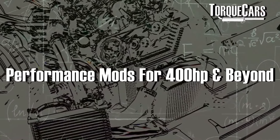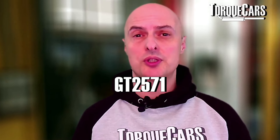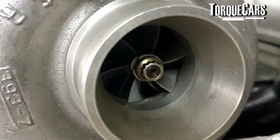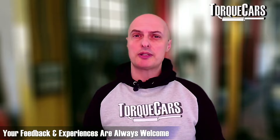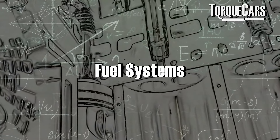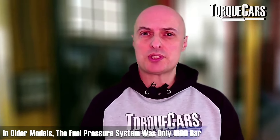For the 400 brake horsepower version of the M57D30, you'll need to upgrade the factory turbo — it simply won't reach those power levels. The GT2571 turbo from Go Tune is a solid benchmark to aim for. This engine used the older indirect injection method (IDI), which worked well and was effective, but the fuel pressure in older models was only about 1600 bar. Some modern direct injection diesels run at around 2700 bar or higher.